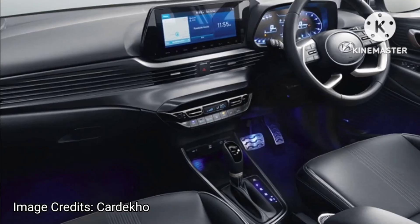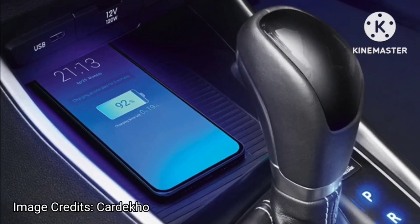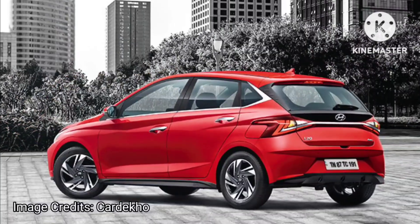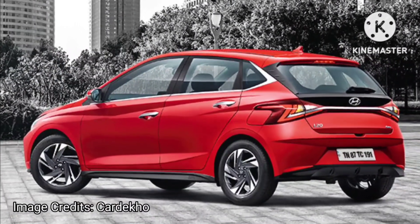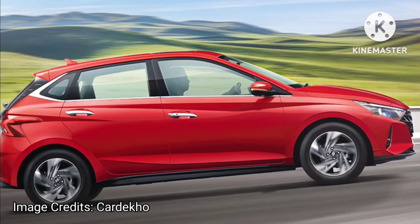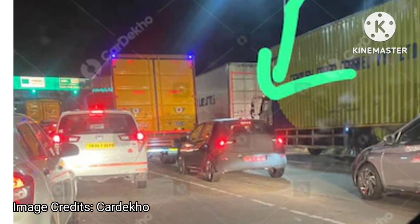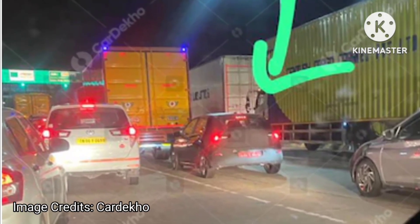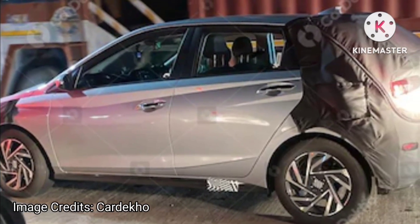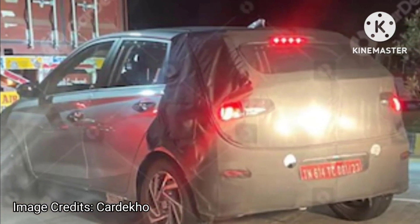The Hyundai i20 facelift will feature the same set of engines as before. Standard i20 buyers can choose between a 1.2L 4-cylinder naturally aspirated petrol producing 82 BHP and 150 Nm of torque with a 5-speed manual or CVT, and a 1.0L 3-cylinder turbo petrol engine producing 118 BHP and 172 Nm of torque. The i20 N Line gets the same 1.0L turbo petrol with a choice between 6-speed IMT and 7-speed DCT.